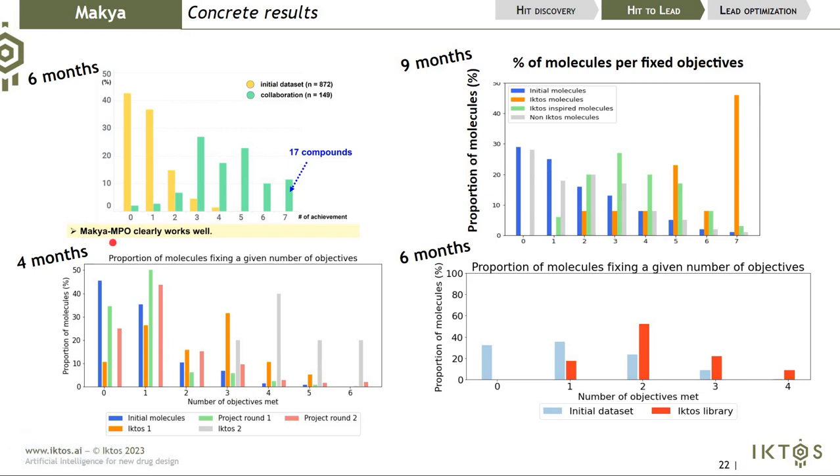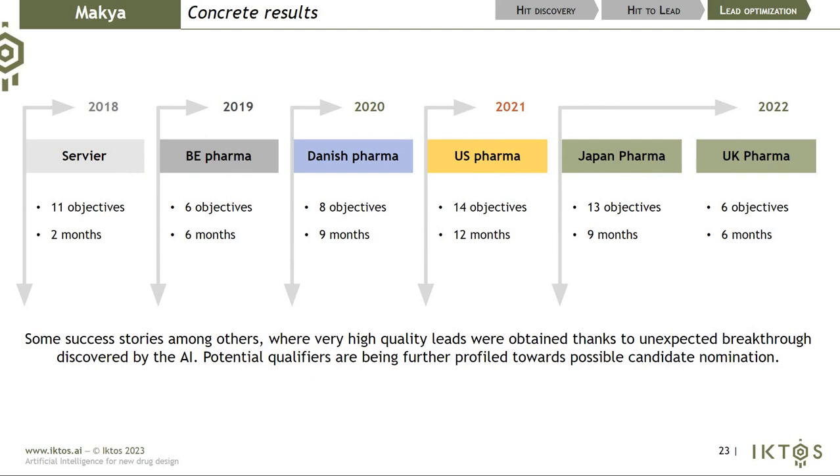It's not our sentence — this graphic is taken from a client presentation showing that using MAKIA clearly helps them accelerate their project. In lead optimization, when you have many objectives to optimize simultaneously, it becomes quite difficult for a chemist to account for all of them at once. We have obtained very impressive results with multiple companies, delivering very high-quality preclinical candidates.